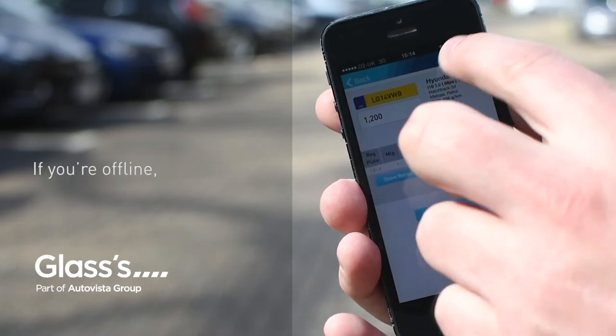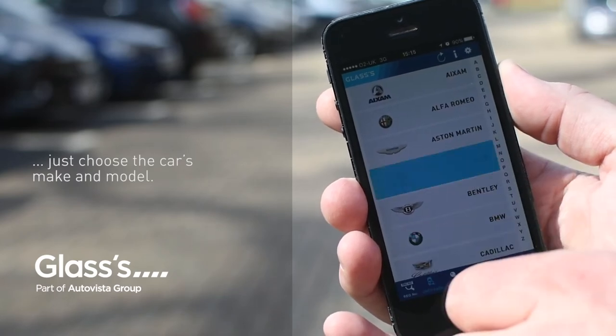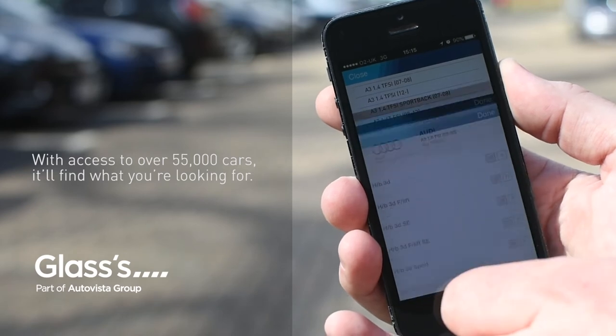If you're offline, just choose the car's make and model. With access to over 55,000 cars, it'll find what you're looking for.